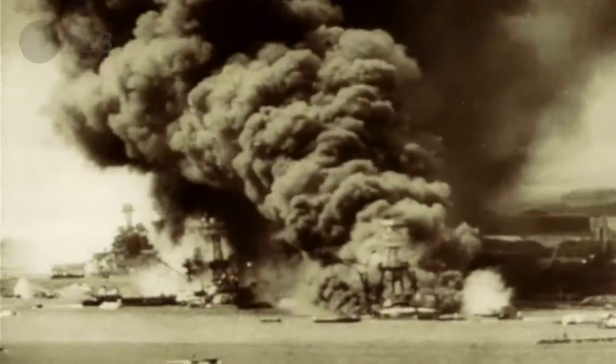These particular torpedoes were incredibly accurate. They stayed pretty close to the surface. And because of that, their impact was devastating.